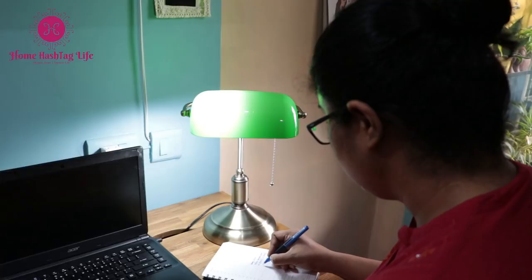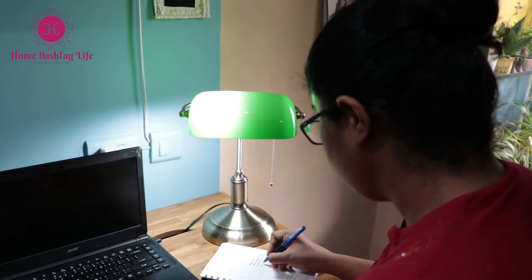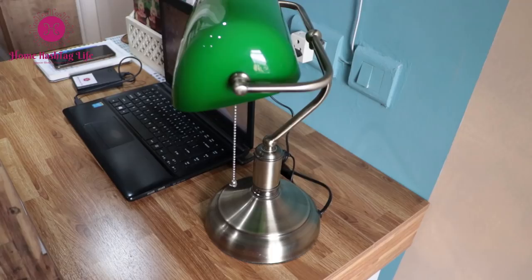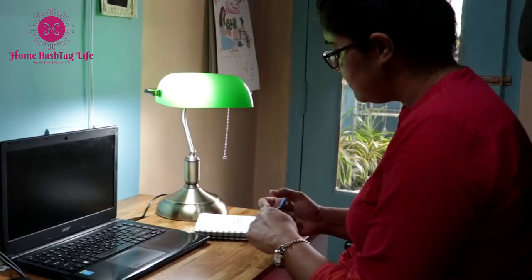Our mood and concentration are heavily influenced by light, so adding a table lamp for focusing light onto a book helps a lot. This particular style is called a banker's lamp — the base is in brass finish and the shade is glass. Simply pull the string and it's all set to create an ambience on your study desk.